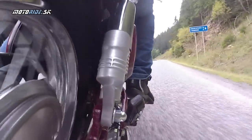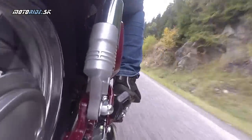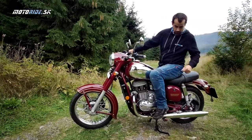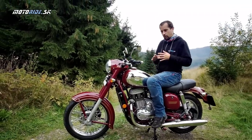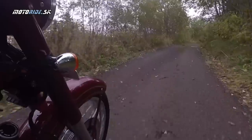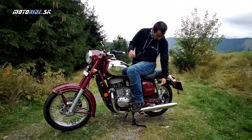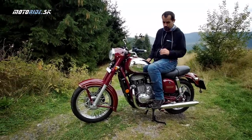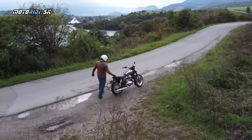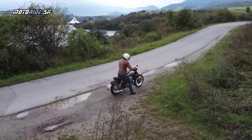Vzadu ten bubon mi absolútne neprekáža. Jawa Mahindra už má modely vybavené dvojkanálovým ABS a vzadu kotúčovou brzdou. Túto prvú sériu, ktorú doviezli sem do Európy, má vzadu ešte ten bubon. K tej retromotorke mi to vynikajúco sedí a pasuje. Čo sa týka podvozku, na túto motorku je ideálne nastavený, nie je nastaviteľný. Vzadu je dvojica tlmičov, kde sa dá nastaviť predpätie. Javka má hmotnosť 182 kg, ale pocitovo je to oveľa, oveľa menej – je to veľmi kompaktná a obratná motorečka.